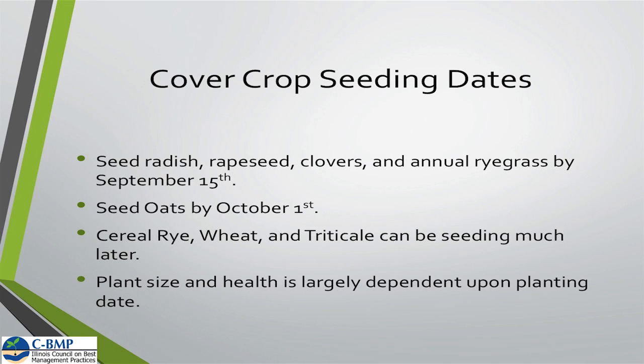Cover crop seeding dates are very important — the seeding date is going to be very much dependent on the benefit you're going to get out of that cover crop. For radishes, rapeseed, clovers, and annual ryegrass, we usually target around September 15th to September 20th, depending on where you're at in the state, so we can get six to eight weeks of good growing season. Oats, we can go a little bit later. Cereal rye can be planted pretty much any time, but I would target around October 1st to get good erosion control throughout the winter. The size and health of the stand is going to be largely dependent on that planting date.